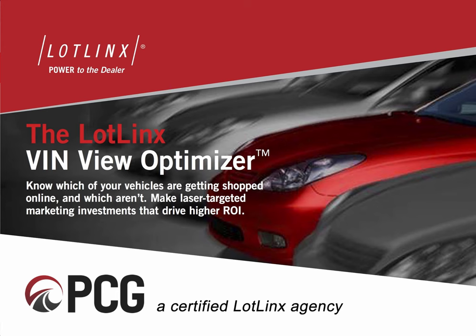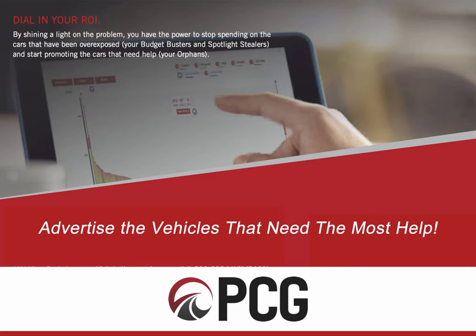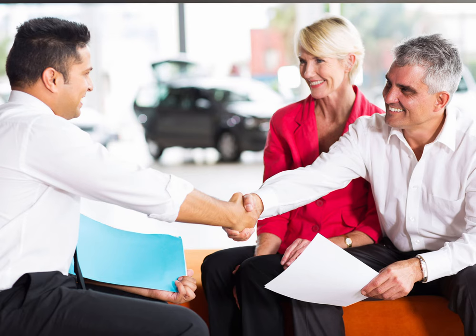In this module, I'm going to review the benefits of the LotLynx VIN View Optimization Platform, which will help your dealership fine-tune your ad strategy at the VIN level, but also automatically launch VIN-specific advertising for the vehicles that need the most help.